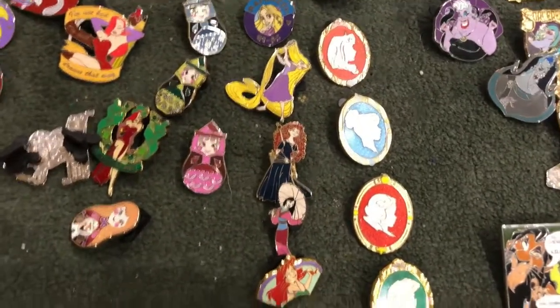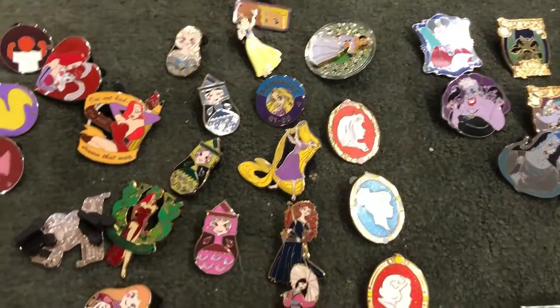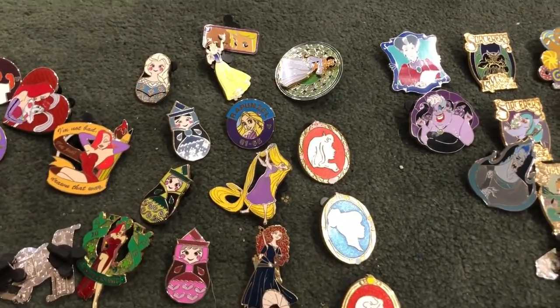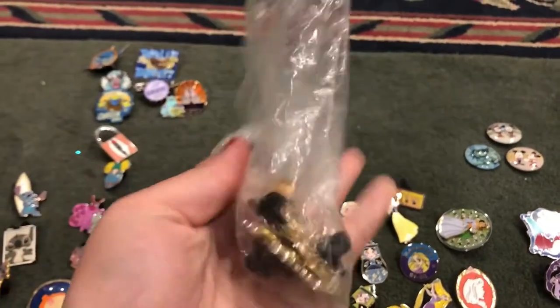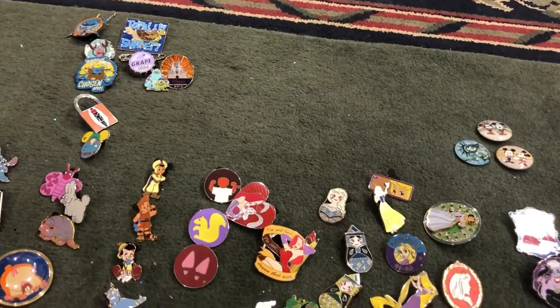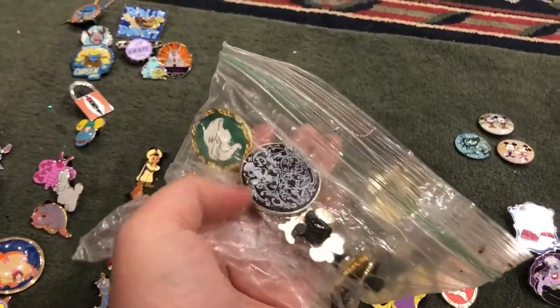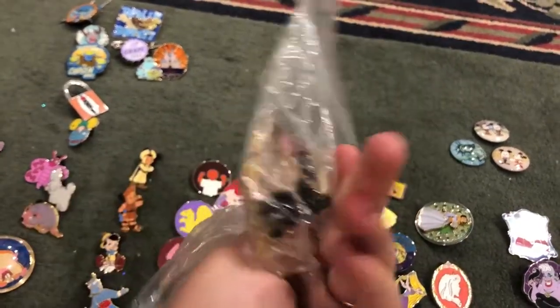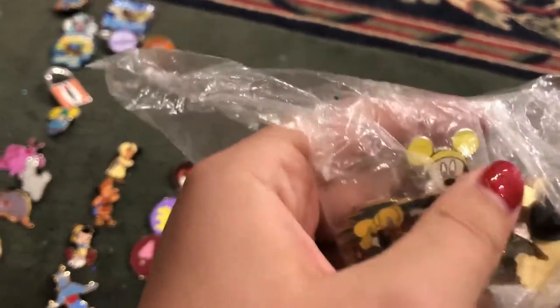I have four cameos — actually five but I'm looking to trade one — so I have Ariel, Snow White, Cinderella, and Aurora. Then I have all my doubles right here in a separate bag so I can just grab it when I go to Disney and trade them. I have some Alice in Wonderland stuff in here, some Mickey stuff. If you see something you like and you want to trade, hit me up.